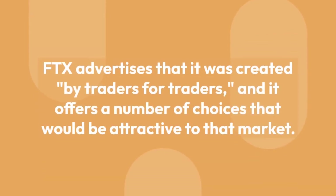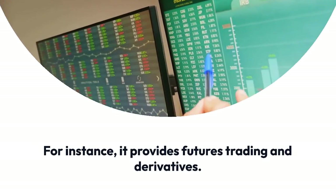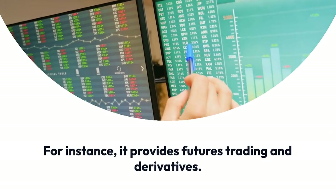Advanced Trading. FTX advertises that it was created by traders for traders, and it offers a number of choices that would be attractive to that market. For instance, it provides futures trading and derivatives.